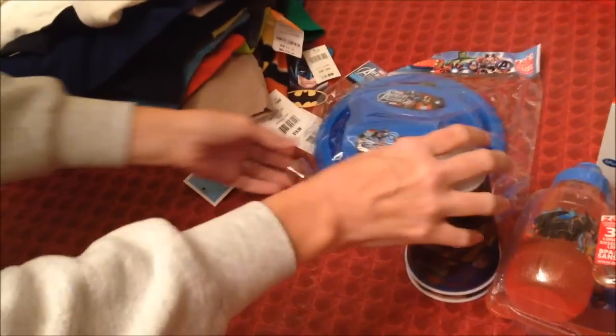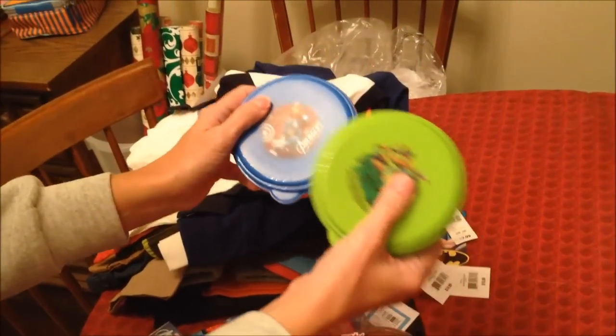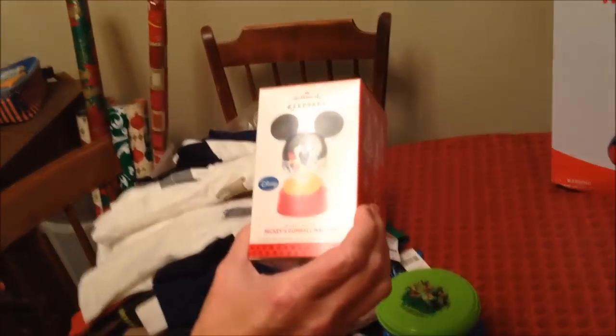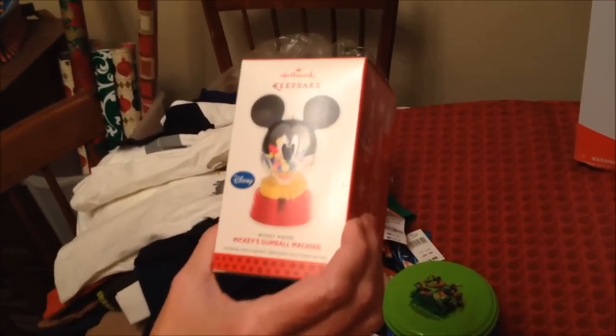These we got - I think they were like three dollars each at Target, these packs. And then these are just like a dollar each, little snack packs from Target. And then these caps - Ninja Turtles and Avengers. Just a small little gift I wanted to pick up; they were cool. And then we got him a Hallmark keepsake ornament - this is Mickey's Gumball Machine.